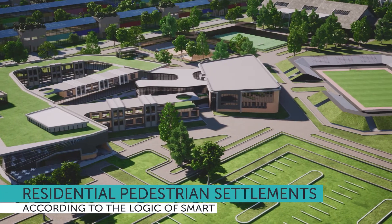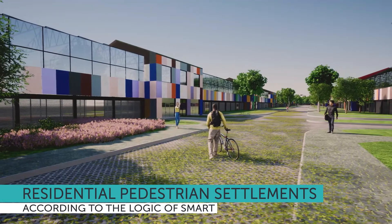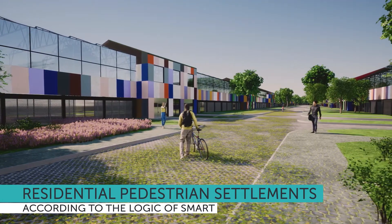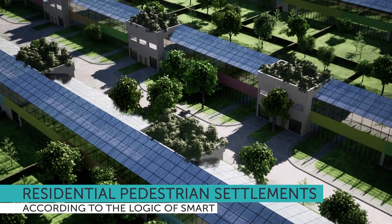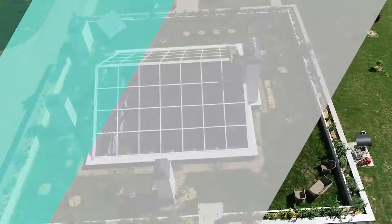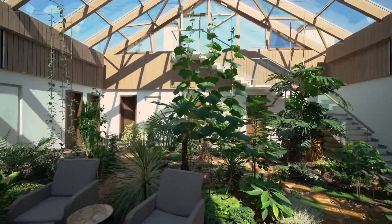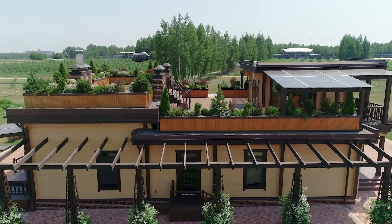The construction of new type settlements is carried out according to the logic of smart city, in which land belongs to pedestrians and plants. The basis of the linear city is pedestrian clusters with low-rise buildings. Green roof houses are energy-independent systems that provide residents with electricity, heat, and food.